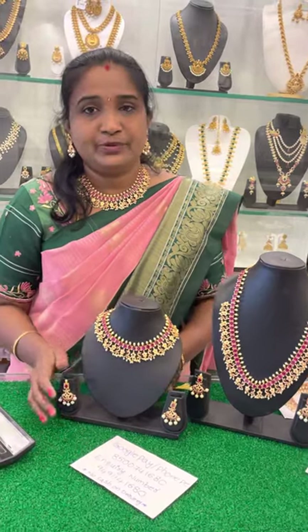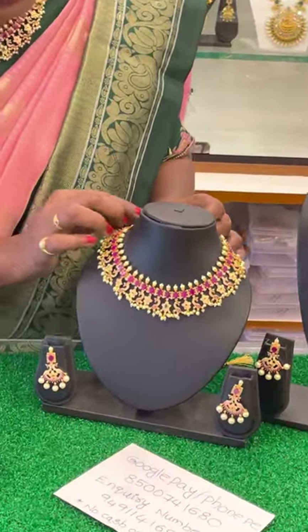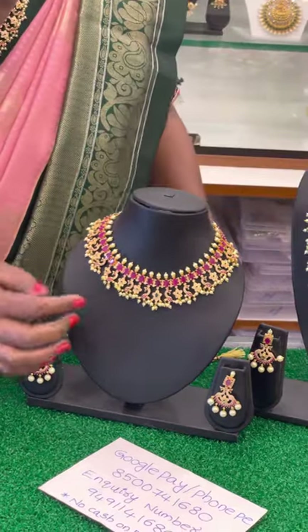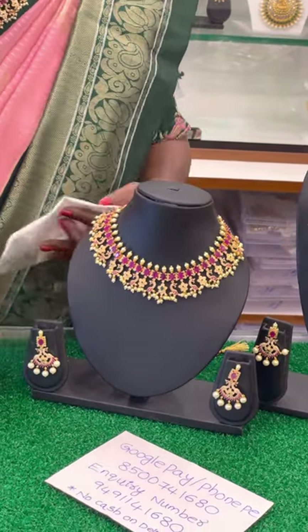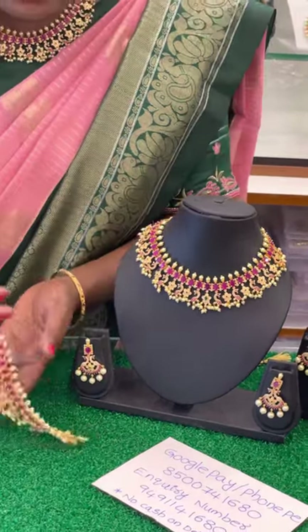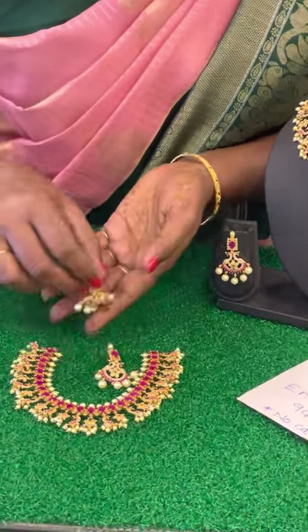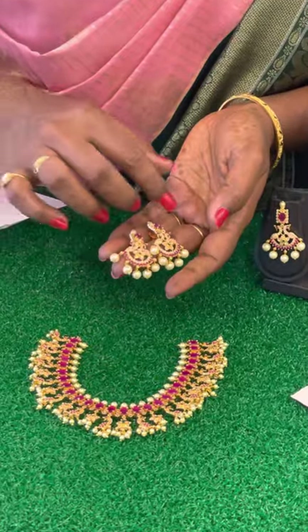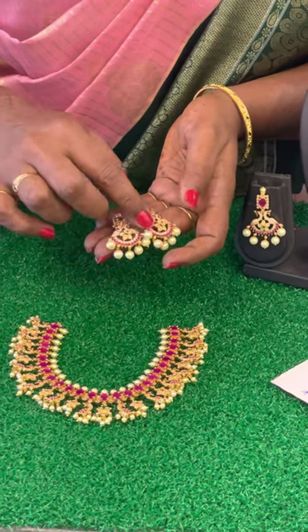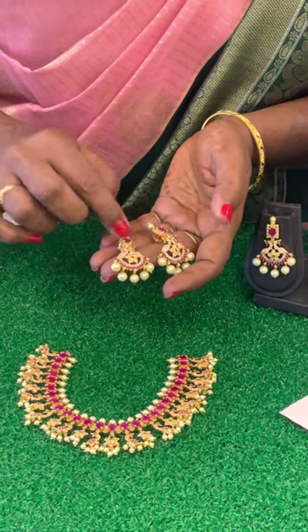Let's get started with the video. The first one is a short piece — it is clear. First one is RS7 stone, Ruby and White combination, Green Tops, CZ Ruby, Eddy Stone.